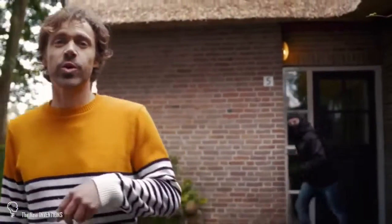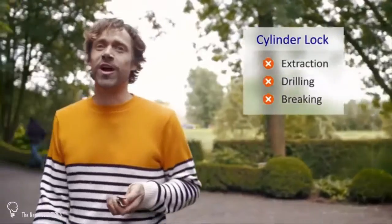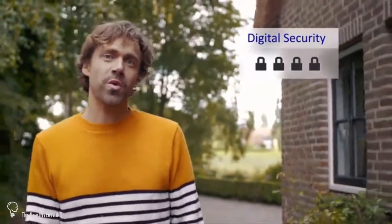Talking about security — did you know that the weakest part of the door is actually the cylinder lock? We redesigned it from scratch and invented a new construction, making it super secure. On digital security, we work with a specialized company to ensure the highest level of security in the industry.